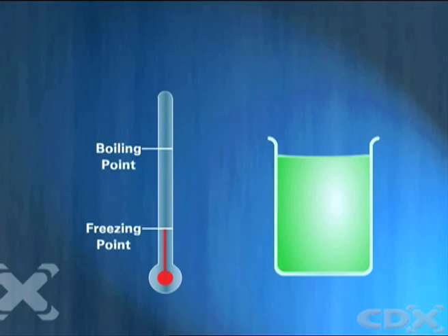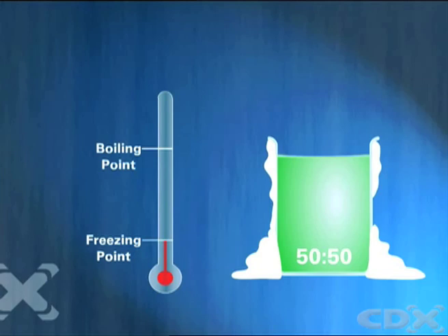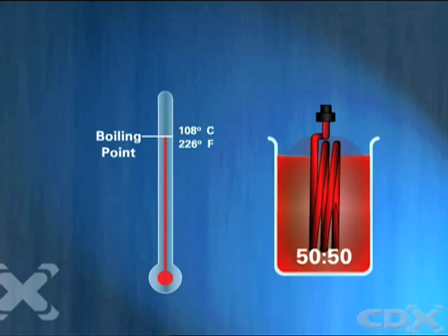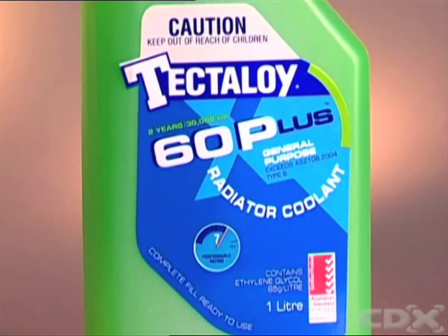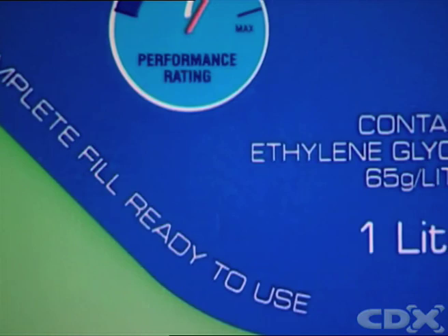A common glycol to water ratio used is 50-50. This will lower the freezing point of the fluid to minus 39 degrees Celsius and raise the boiling point to 108 degrees Celsius. Manufacturers can recommend other specific mixture ratios, but below 33.5% glycol the coolant will give inadequate freeze protection, and above 65% glycol the mixture has inadequate heat absorption.